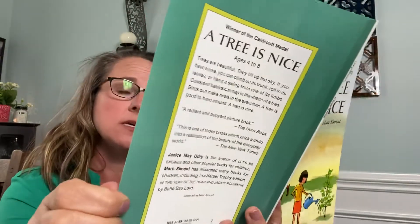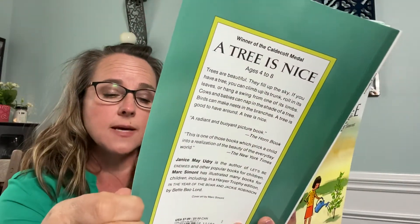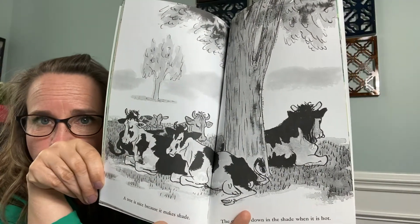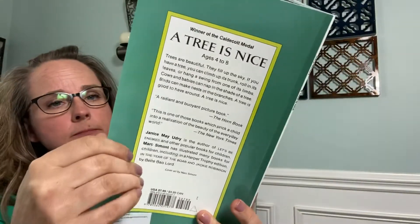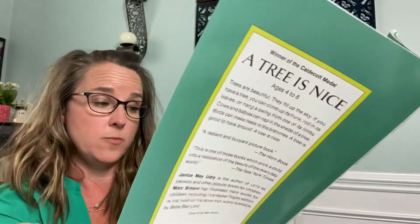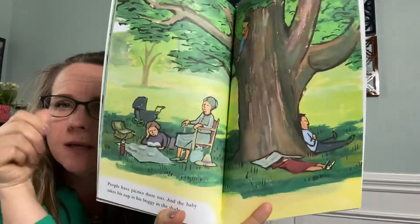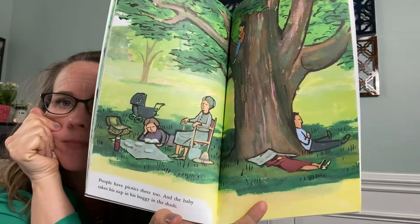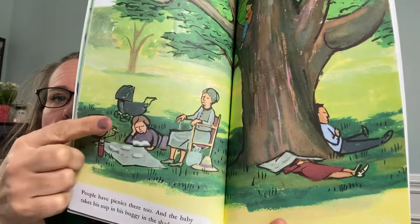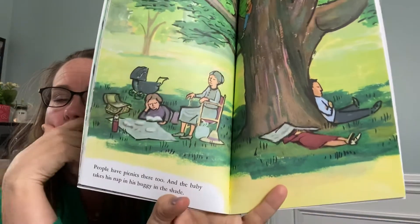A tree is nice because it makes shade. The cows lie down in the shade when it is hot. People have picnics there too. And the baby takes his nap in his buggy in the shade. If you guessed that a buggy is the stroller right here, you're correct.